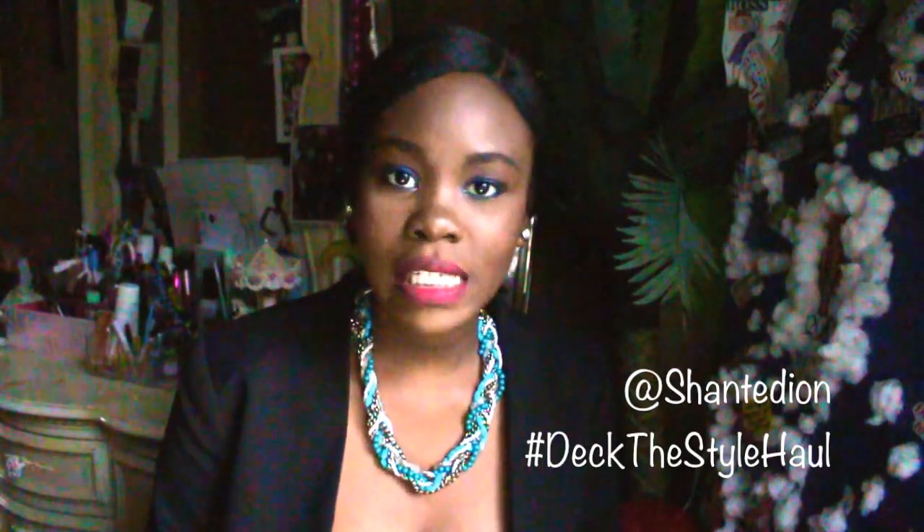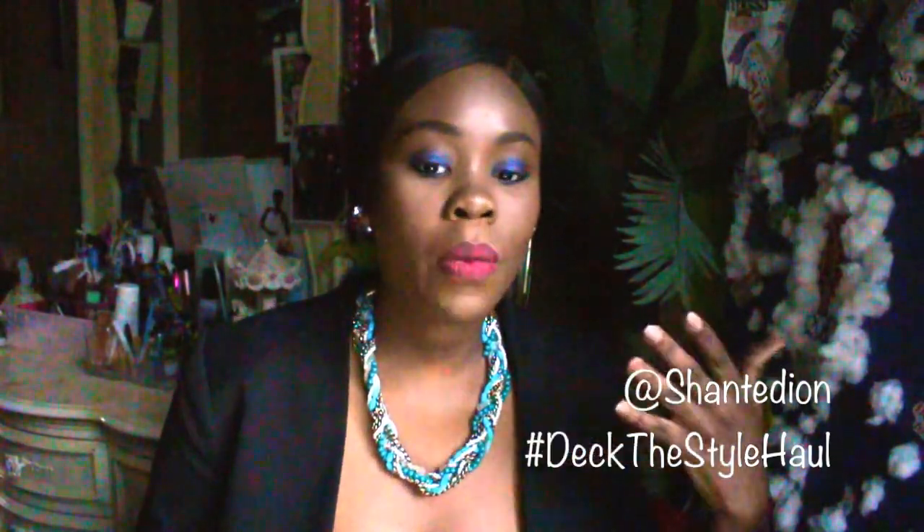You guys will get a new fashion look every single day for the month of December. It's going to be a long ride but I'm hoping you guys are for it. I showed you guys a cute look today with this outfit. Make sure you like and subscribe to my channel and share this video. I'll tune in tomorrow at 8 o'clock with a whole other video. Talk to you guys soon — bye!